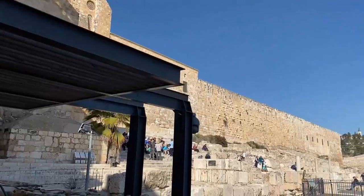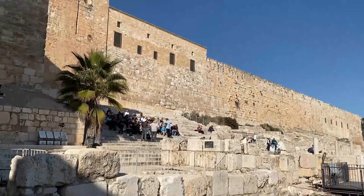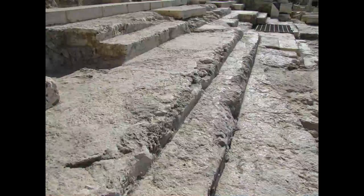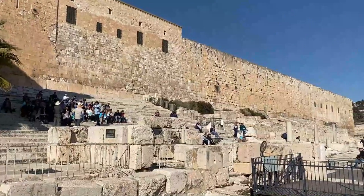The western flight of stairs leading to the main entrance of the Temple Mount was two hundred feet wide. Excavators uncovered the easternmost part of the staircase with its alternating long and short steps. Some suggest that the fifteen long steps may have been one of the locations where pilgrims sang the fifteen psalms of ascent as they went up to worship.